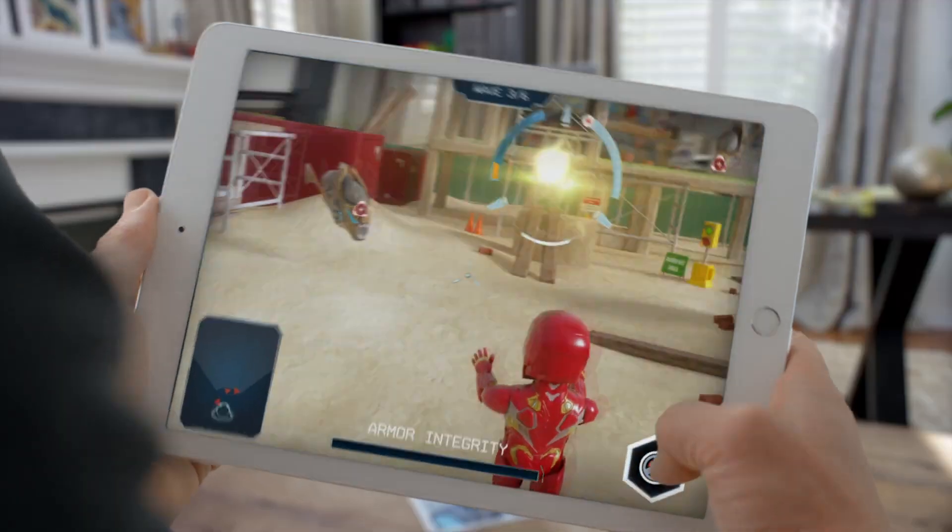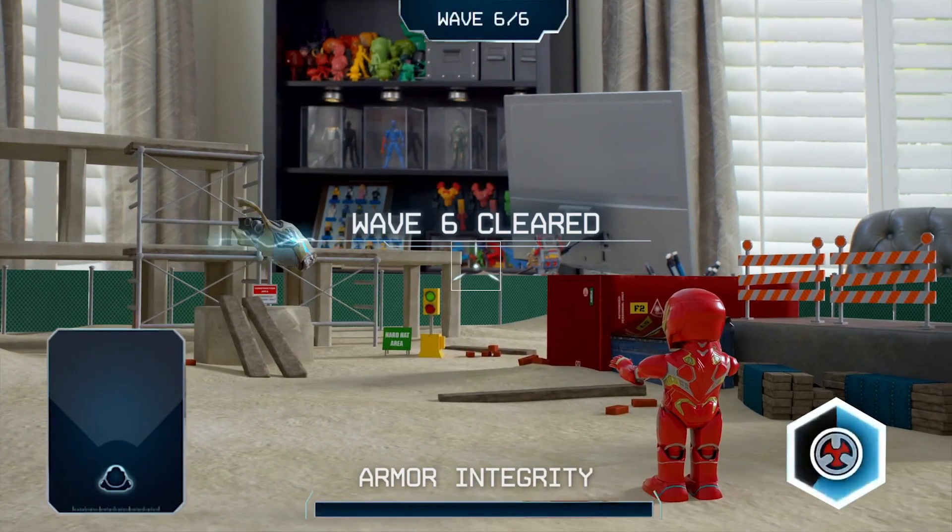Create, control, code, and battle against enemies inspired by iconic Marvel Cinematic Universe villains in high-tech AR battles.